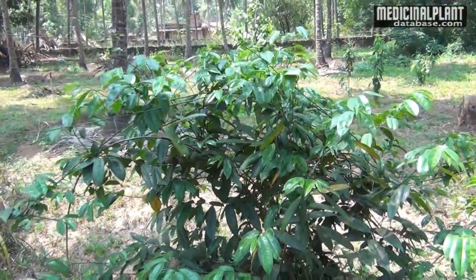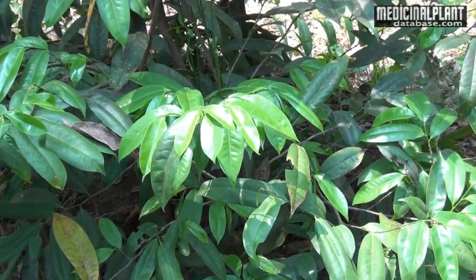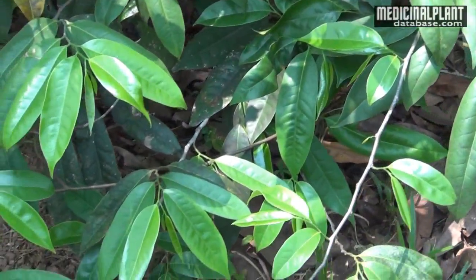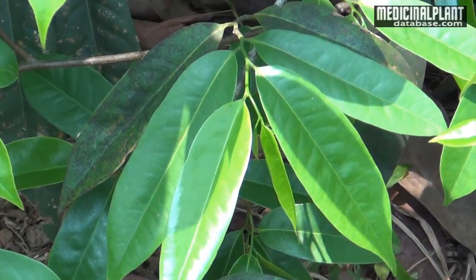Plant description in brief. A large climbing shrub with woody stems. Leaves are alternate, oblong, lanceolate, acute and glabrous on both sides with a peculiar aromatic smell.